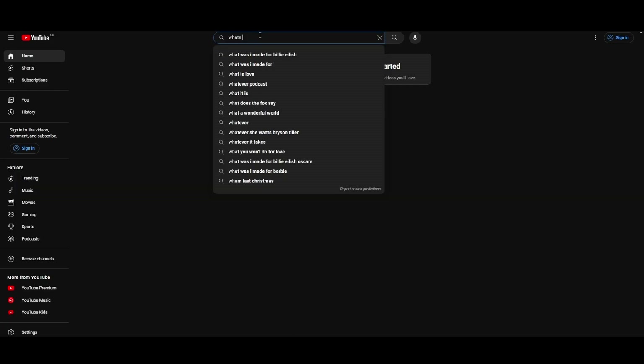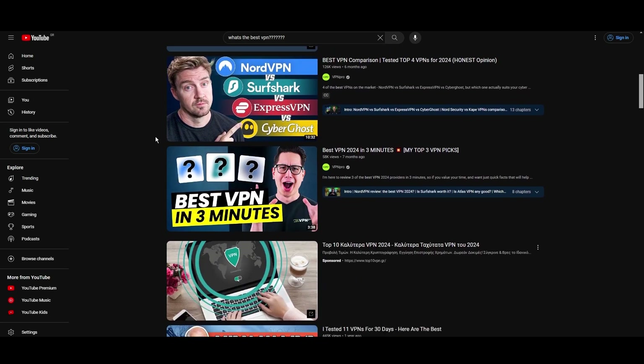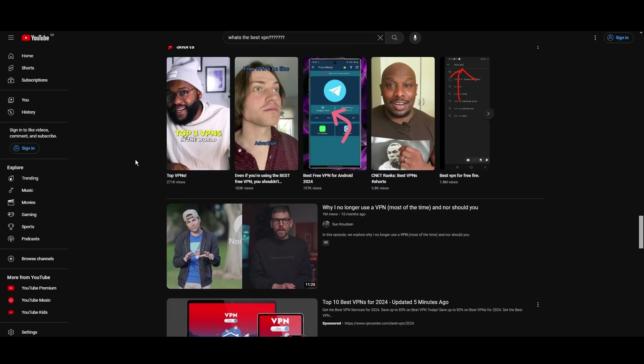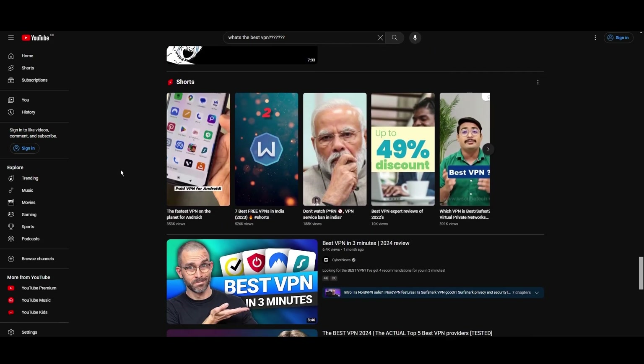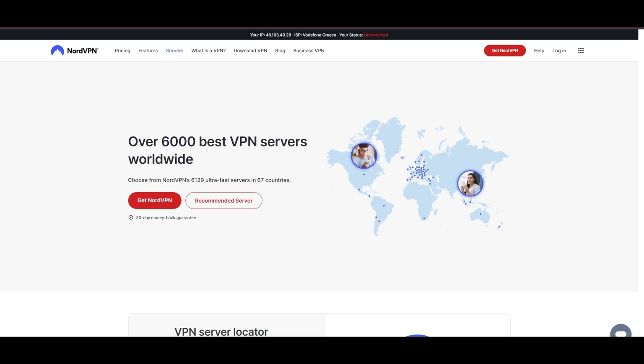Hey everyone, welcome back to our channel. After rigorously testing every VPN available on the market, we've finally compiled a list of the best three VPNs for traveling abroad. You're likely searching for a fast, reliable, and feature-rich VPN for traveling abroad, and this video delivers exactly that. Let's dive right into the top VPN options.